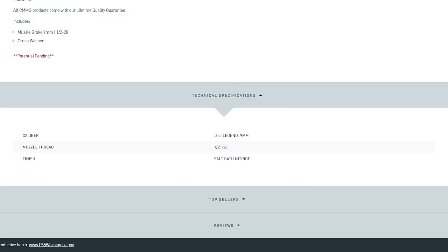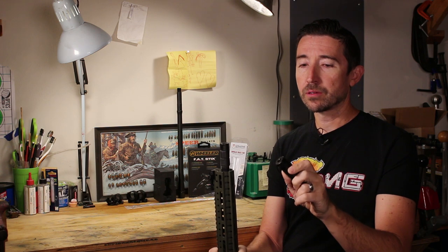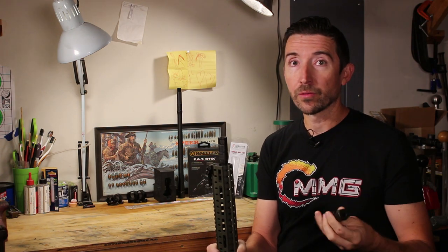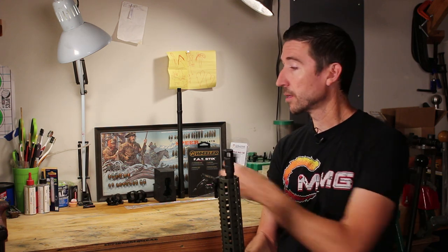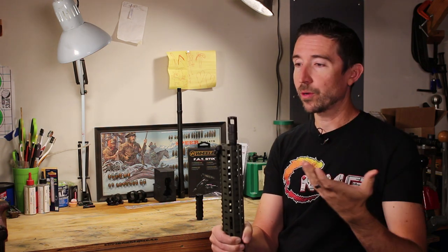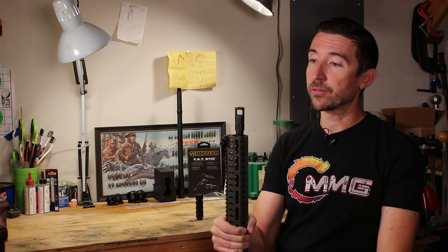Each one of them is going to be salt bath nitrided. It's going to be a lot like the Ultradine — very smooth finish that should reject corrosion. In all the ones I've tested over the years, really the only thing that happens is copper might pile up on some flat surfaces and you have to clean it out. These really just do not go bad — they don't rust, and they seem to be really tough.